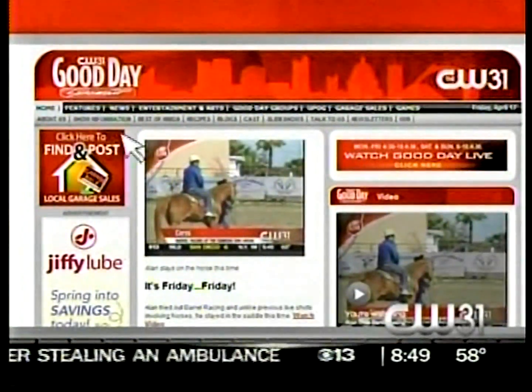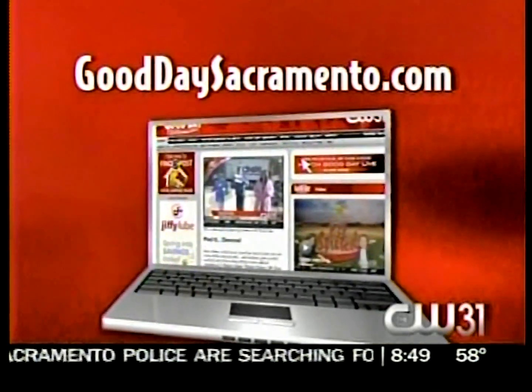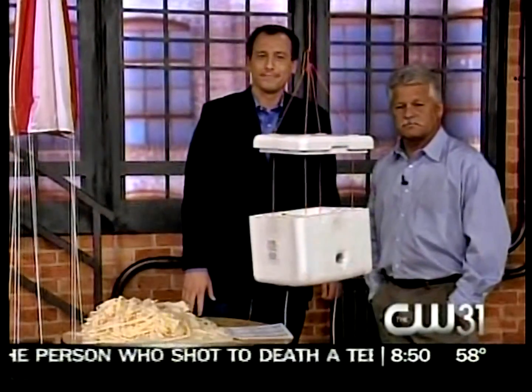This is the coolest darn thing. Thank you so much for coming in this morning. You just gave us a real thrill getting to see this. Back to you — that's pretty cool. If we could attach Mark in a chair to that thing, we'd set him up 100,000 feet up there. For updated information on the flight, just go to gooddaysacramento.com, click on show information and today's date.